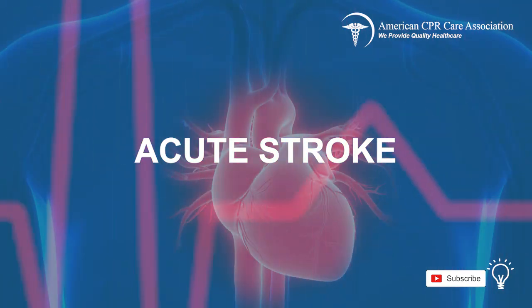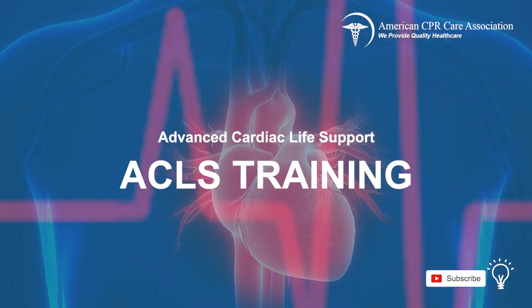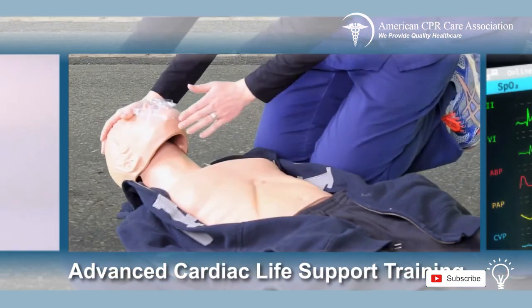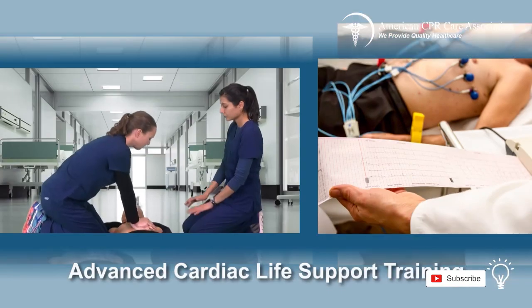This was the chapter on acute stroke. Congratulations! You have now completed the Advanced Cardiac Life Support Online Course. Please proceed to the quiz when you are ready.